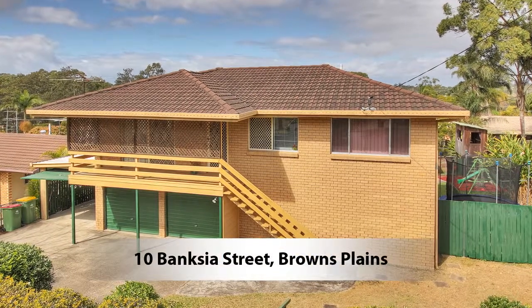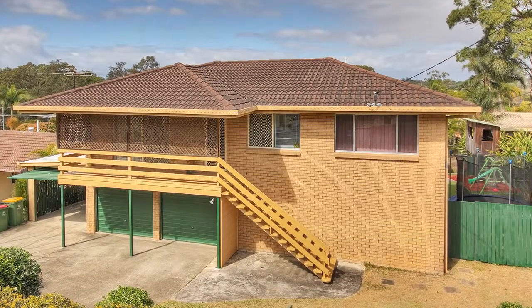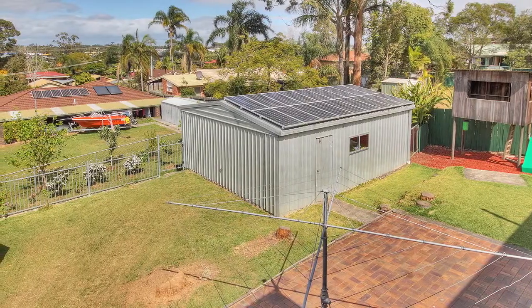Still looking? Well, this home has it all. The large six by eight metre shed with power and phone lines installed, the side access, the views, the short walk to the plaza, the four-car accommodation.